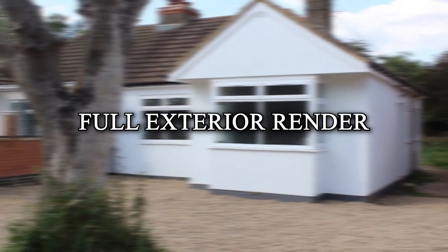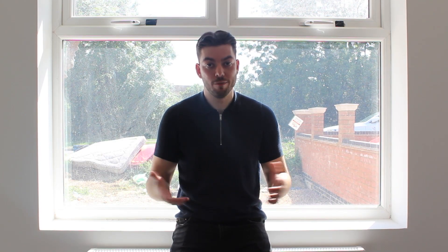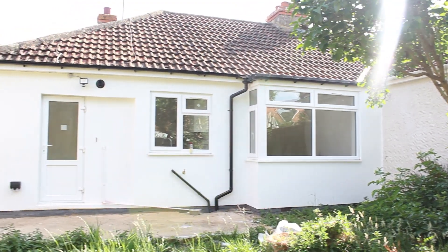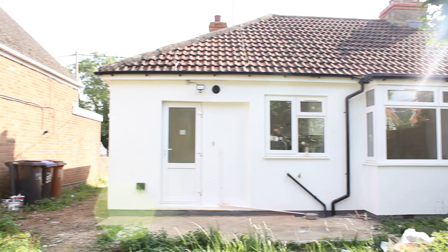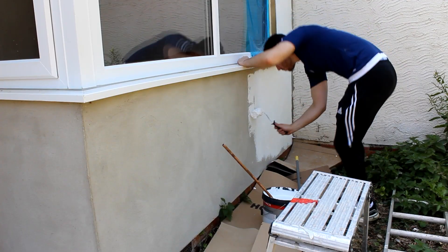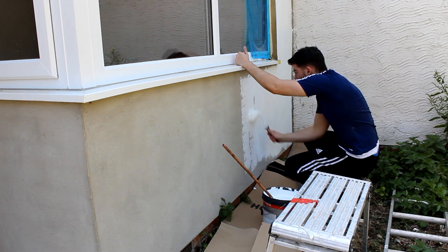Moving on to the render of the full property — I've never done a full render of a property before. This covered every single wall: the side, the back, and the front. Remembering this is a bungalow, not a two-storey property, that added up to around one thousand five hundred pounds. The paintwork on the outside I've done myself, which obviously helps keep costs down as well.